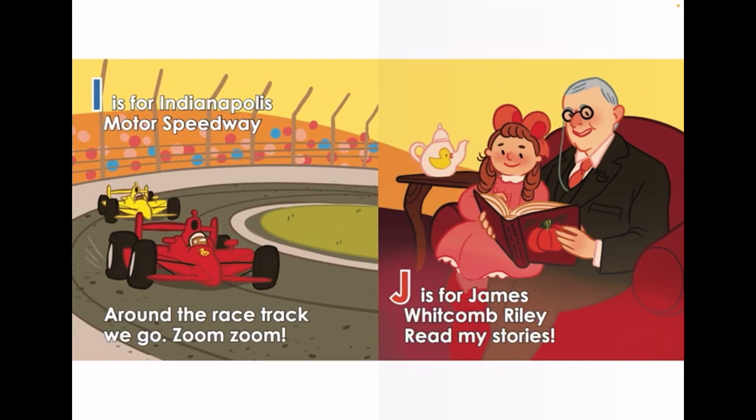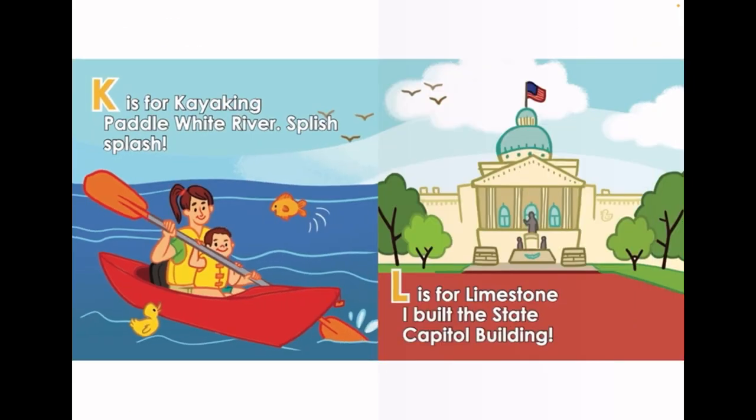Zoom, zoom. J is for James Whitcomb Riley — read my stories. K is for Kayaking. Paddle White River. Splish, splash.